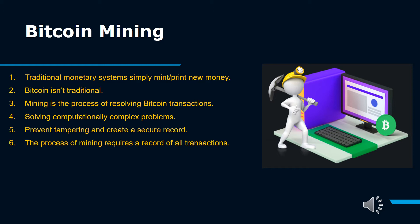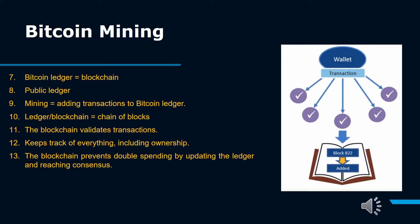Traditional monetary systems simply print new money, but Bitcoin isn't traditional. Mining is the process of resolving Bitcoin transactions by solving computationally complex problems, which prevent tampering and create a secure record. Just as gold is mined from the earth using large implements and machines, Bitcoin mining also uses big systems akin to data centers. These systems solve mathematical puzzles generated by Bitcoin's algorithm to produce new coins. By solving computation math problems, Bitcoin miners also make the cryptocurrency's network trustworthy by verifying its transaction information.